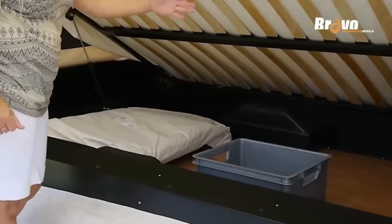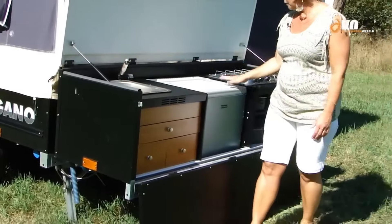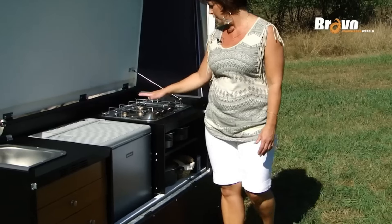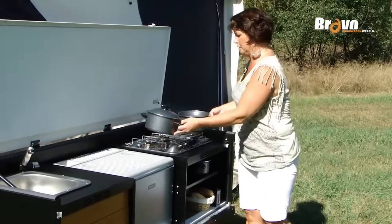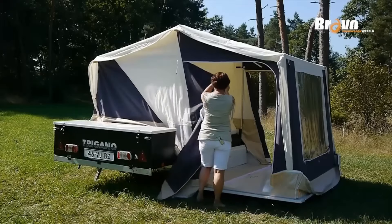The Alpha Bravo can likely sleep two to four people depending on the specific model variation. Folding trailer tents typically have sleeping areas within the main tent body and may also offer optional awnings for additional sleeping space, along with canvas or breathable fabric walls for ventilation, a solid roof for weather protection, and storage space within the trailer for camping gear.